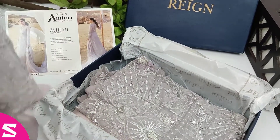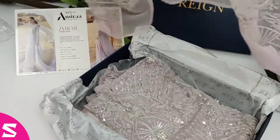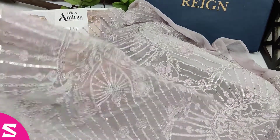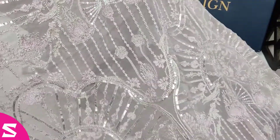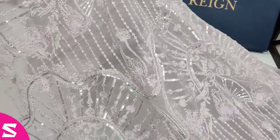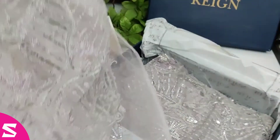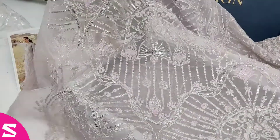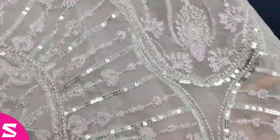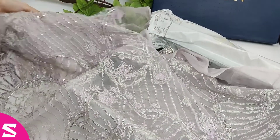Now this is the fabric for the back. It has sequins, zari, and rishnam work. You can easily get a gown stitched from this entire fabric.